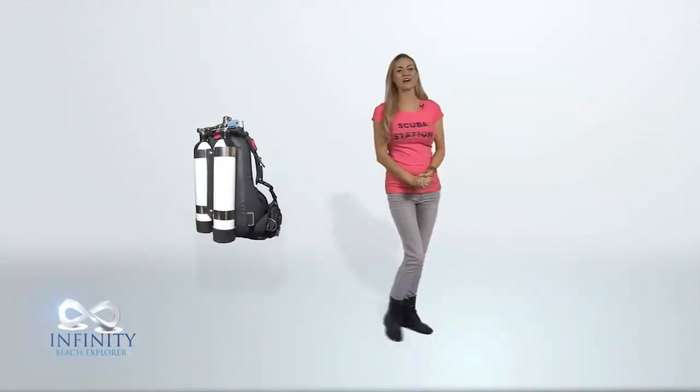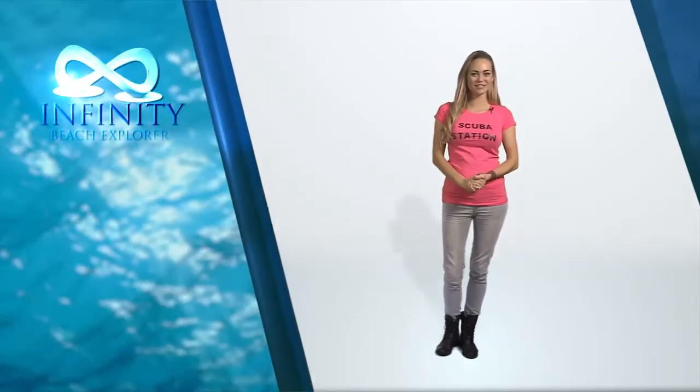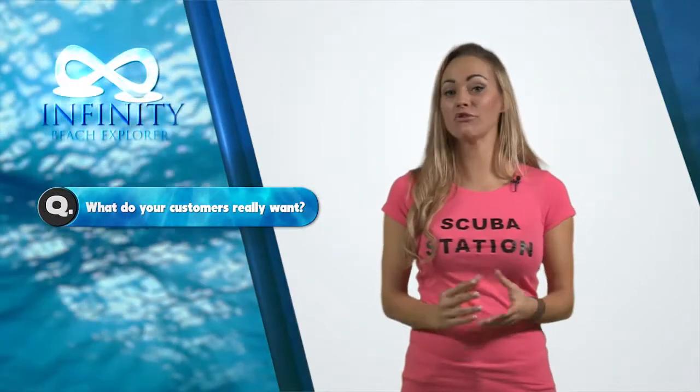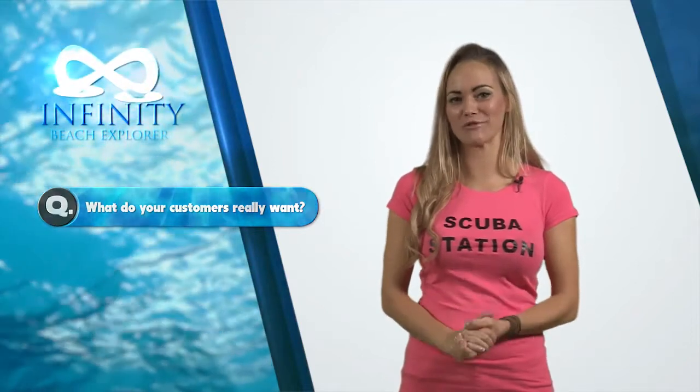Scuba Station invites you to view our latest innovation in beach entry underwater exploration with the Infinity Beach Explorer product. Advancements in technology and materials have enabled Scuba Station to create a lightweight solution offering your guests greater flexibility during their stay at your resort.